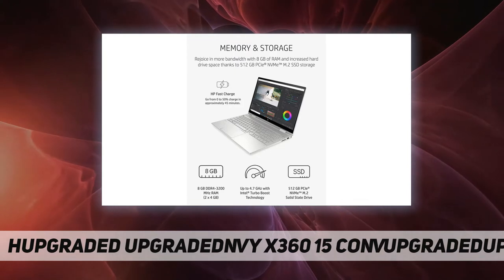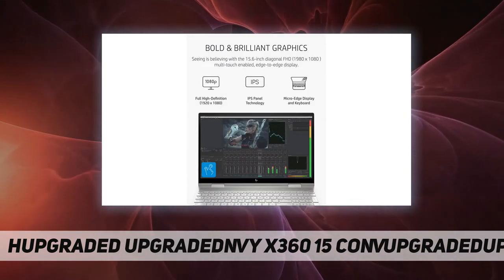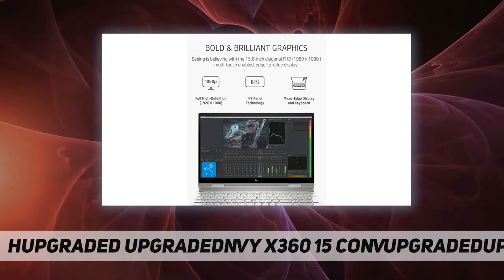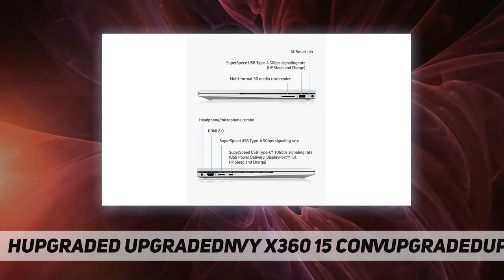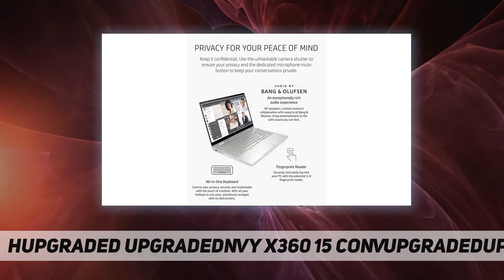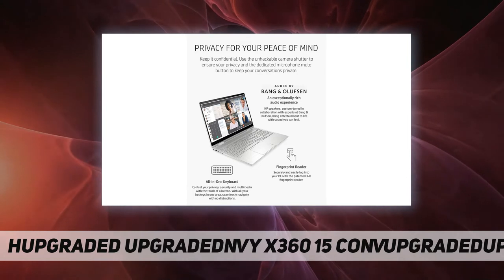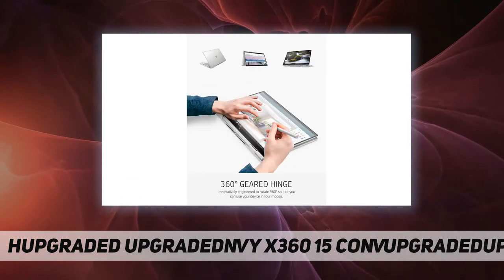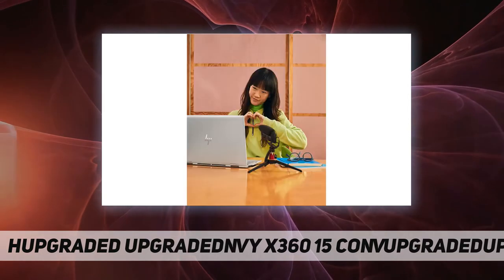Battery life tested by HP using continuous Netflix video playback, Windows 10 Netflix app, 150 nits brightness, system audio level 17, headphone attached, played full screen, wireless on. Actual battery life will vary depending on configuration, and maximum capacity will naturally decrease with time and usage.